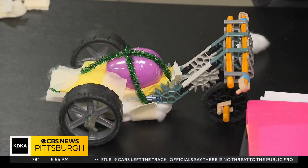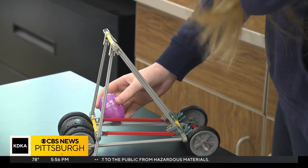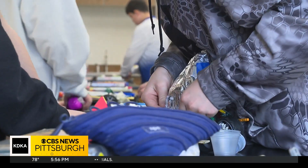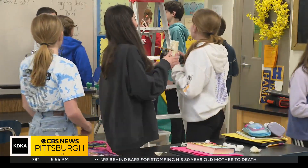Eggs couched in kid-made cars are flying down this steep slope. Thankfully, the eggs are plastic for the practice runs. It's the new way of teaching science: more experiments, trial and error, discussion, problem-solving, and collaboration with other students.